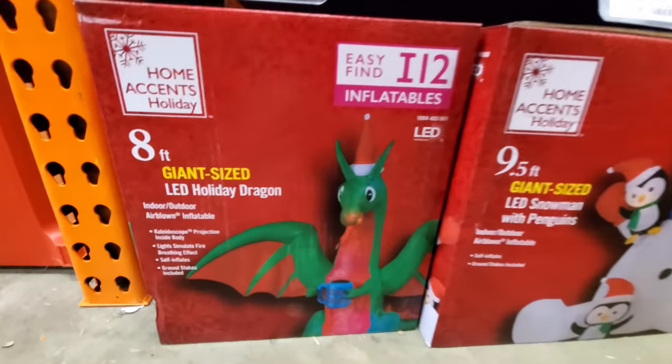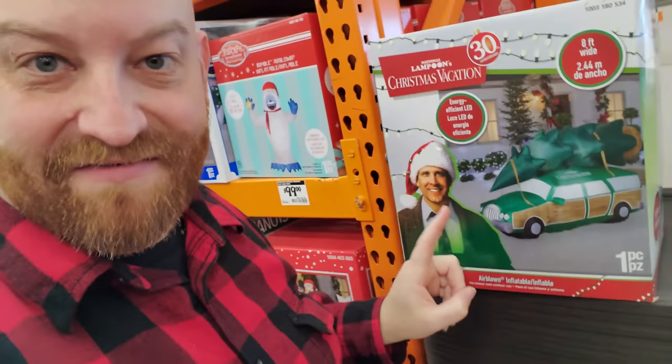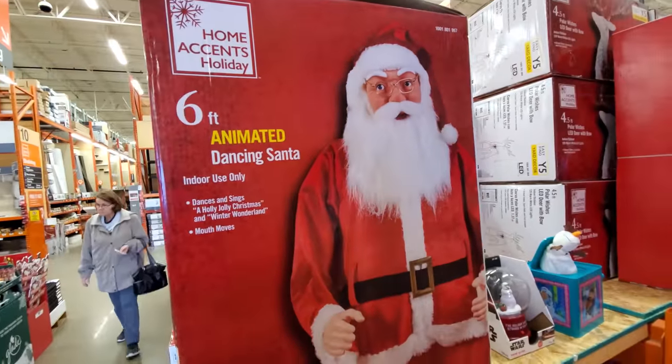And a holiday dragon — what a dragon has to do with the holiday I have no idea, but he is drinking coffee. I'm not gonna buy it, but that is definitely one of my favorites here, if not my very favorite — I don't know, it's between that and the Slinky Dog. Here's our dancing animated Santa, six feet tall.